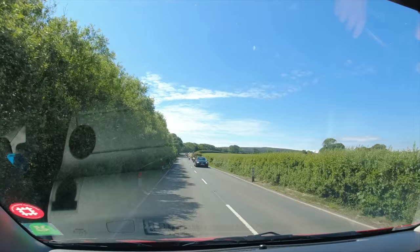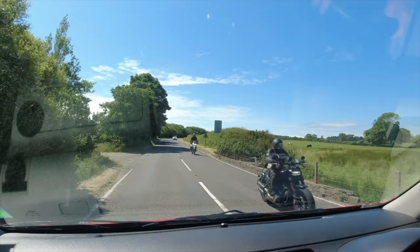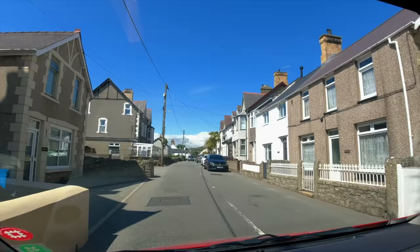Here come the motorbike boys. I used to love riding my bike in the summer, but I'm not sure I'd want to ride one these days with the current traffic.